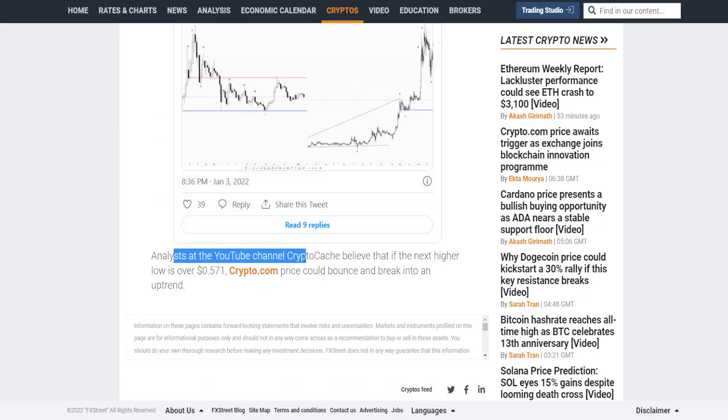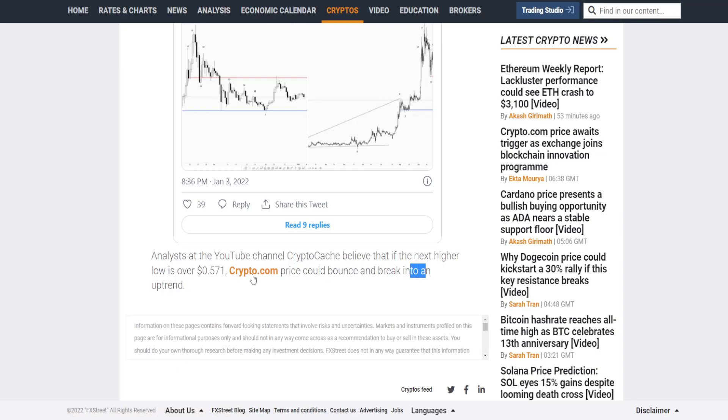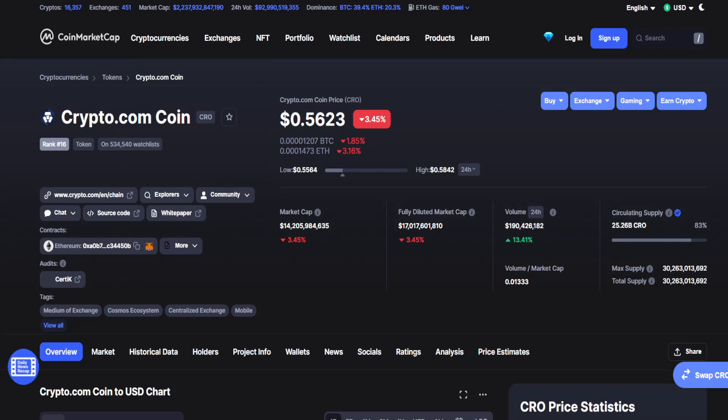Analysts at the YouTube channel Crypto Cash believe that if the next higher low is over 57.1 cents, Crypto.com price could bounce and break into an uptrend. But bulls need to keep it over 50 cents — if they fail to do that, we are going to retest the 40 cents area. If we go over 57.1, we are going to try to retest 81 cents. We have more to gain than to lose: from 56 going to 40 you can lose 16 cents, but from 56 going to 81 you can gain 25 cents.